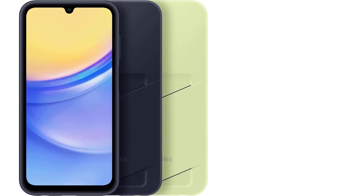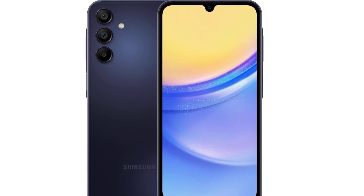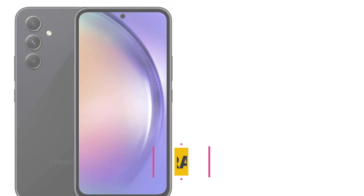Moreover, its USB-C port supports fast charging. Despite lacking water resistance and stereo speakers, the Galaxy A15 5G compensates with its remarkably affordable price tag.